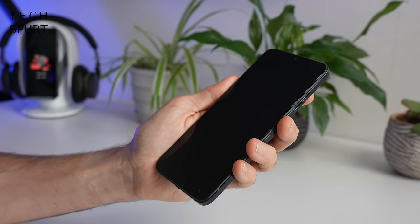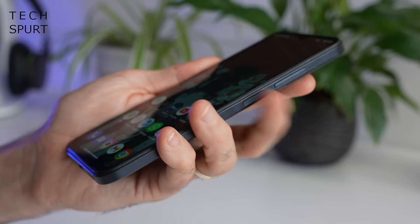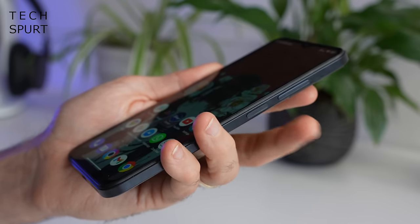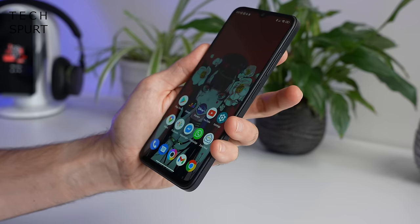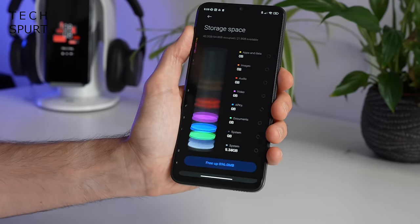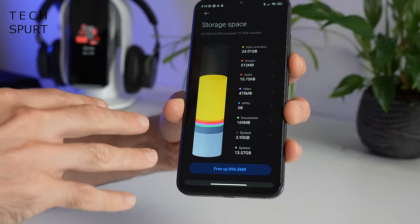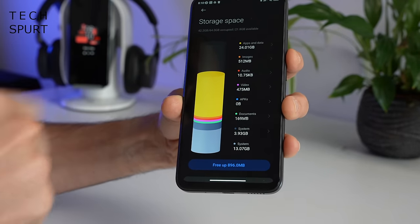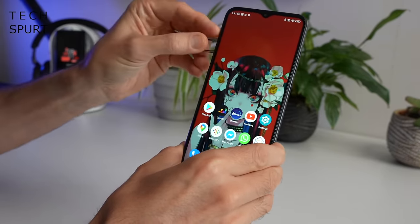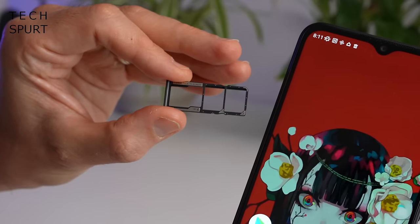No real complaints on the security front — you've got an edge-mounted fingerprint sensor on the Poco M5 which definitely does the job, and you also have face unlock as a backup option. Be warned though, if you're buying the base model of the Poco M5 you just get 64 gigs of storage, which can fill up quickly. However there is a 128 gig model available, and there's also a microSD card slot if you want to boost that storage at any point.